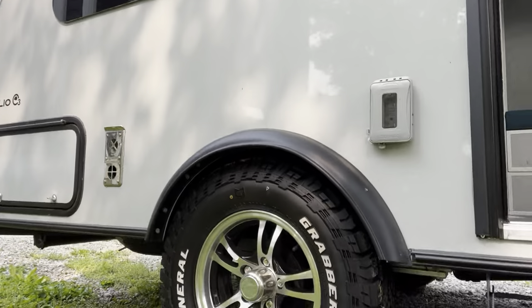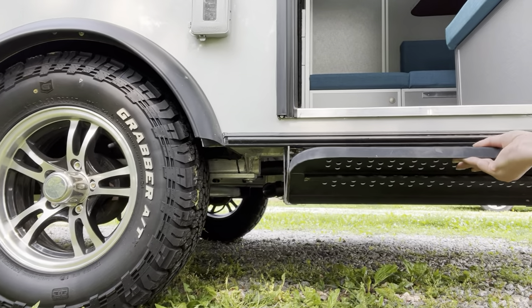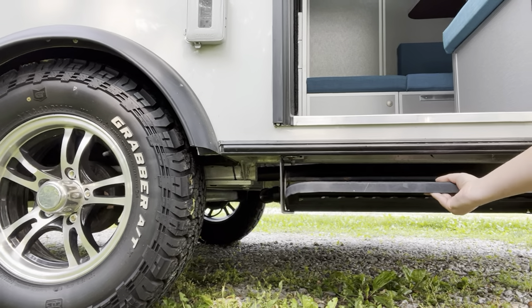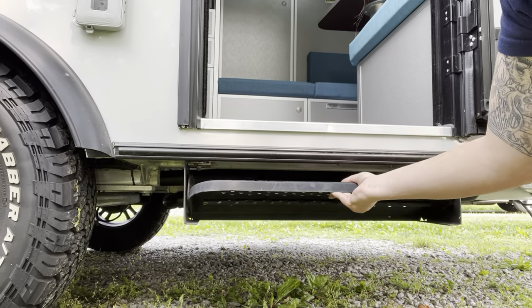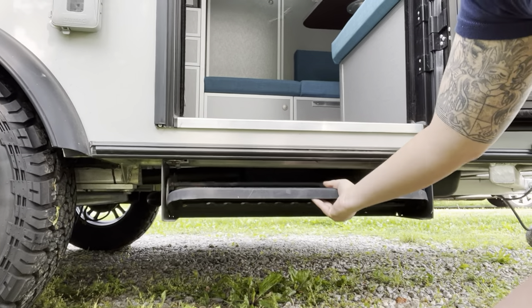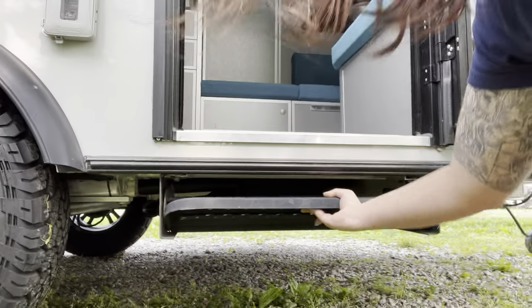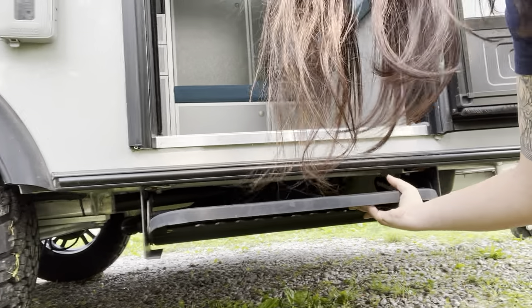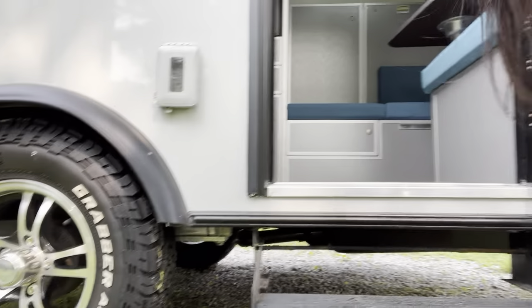It latches up and has a step up into it — which is already rusted, but I think that's the only material drawback I've seen. It's really not that high of a step; I don't even know why it needs a drop-down thing.